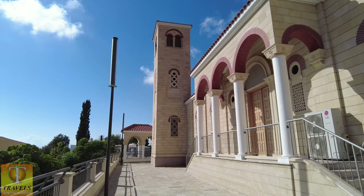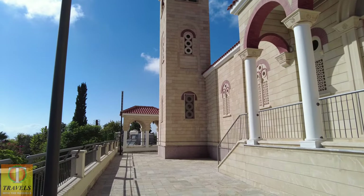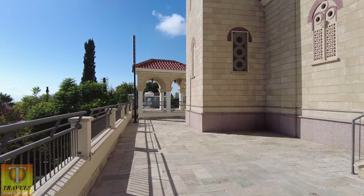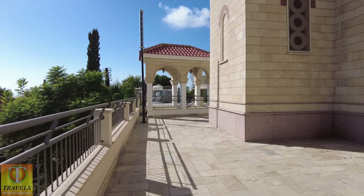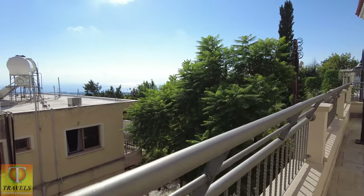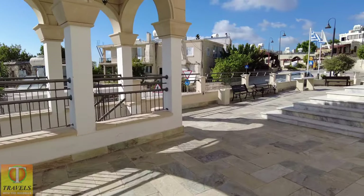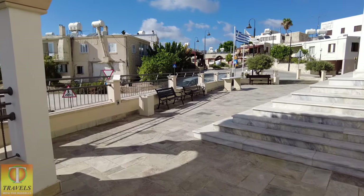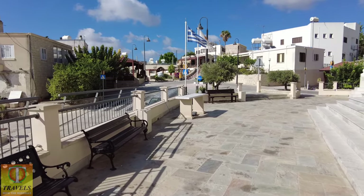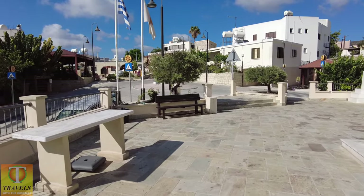The churches are always spectacular — the amount of money they spend. The churches are extremely rich, very wealthy. They own huge chunks of land which they've sold to developers and builders, and of course they've made a lot of money out of that. The church was and is a very powerful influence in politics and people's lives in Cyprus.